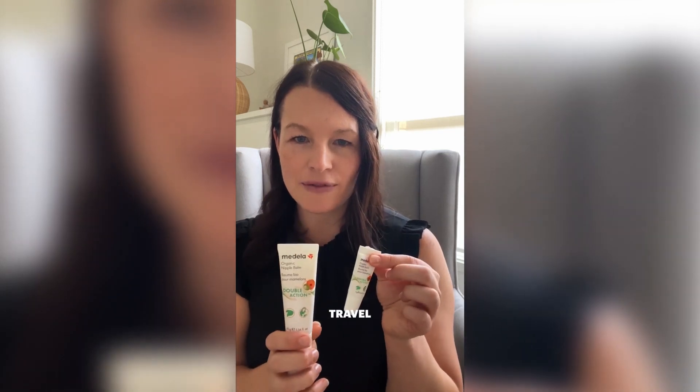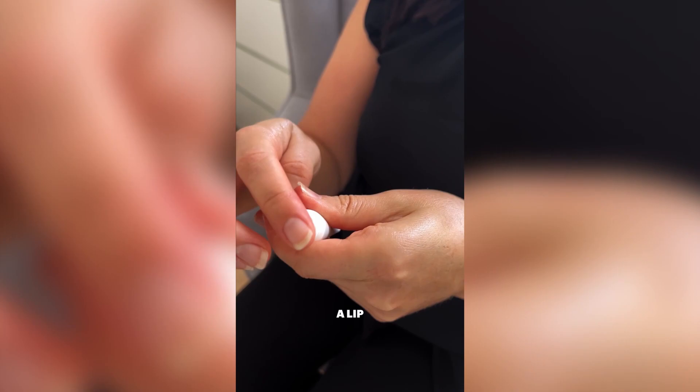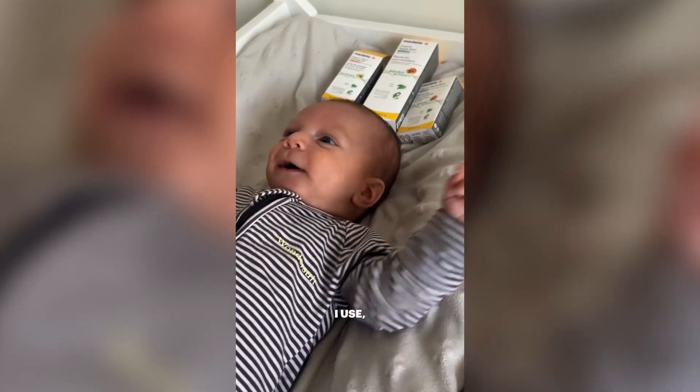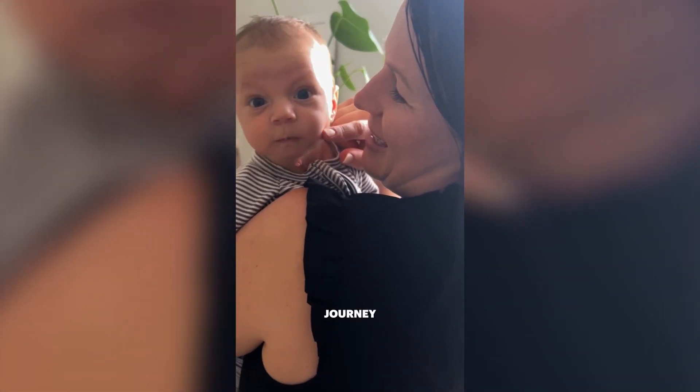It comes in this little travel size tube and I have used this as a lip balm. It is nourishing, really handy and convenient. It's made my lips feel so soft and nourished. As someone who's particularly fussy with the ingredients I use, especially around my little ones, I love that these products are organic and natural whilst also making our breastfeeding journey more comfortable.